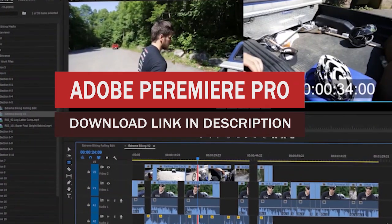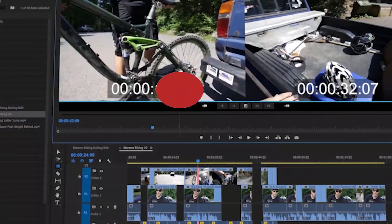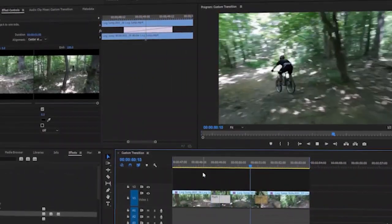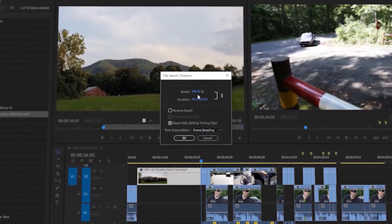You will learn efficient editing techniques to get your videos precisely the way you want them. I will show you how to use all the editing monitors in Premiere, how to add and refine transitions and create your own, and how to retime clips to create slow or fast motion.